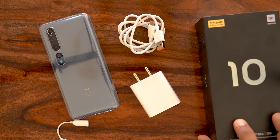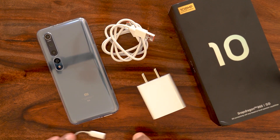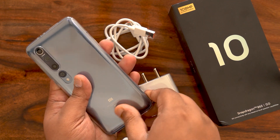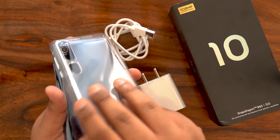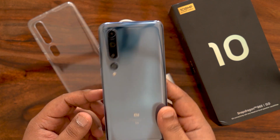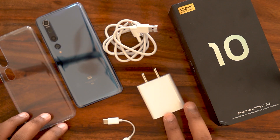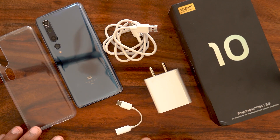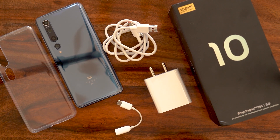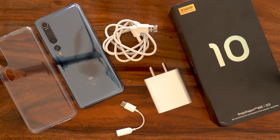So in summary, this is all you get inside the box of the Mi 10 India edition: the phone itself, the case, a Type-C cable, the 30-watt charging brick, and a Type-C to 3.5mm adapter. Let's now get down to first impressions, starting with the design.